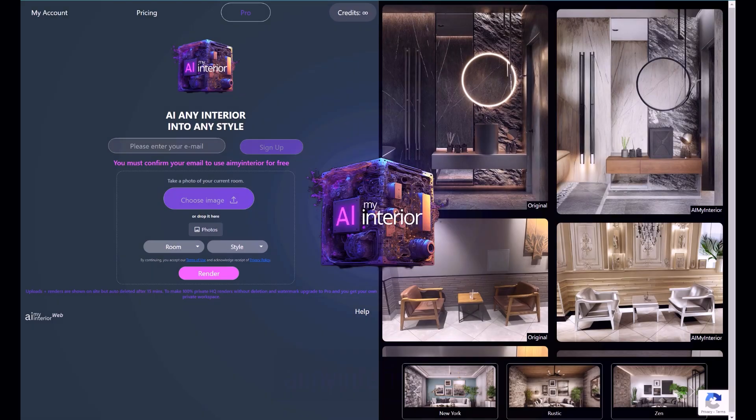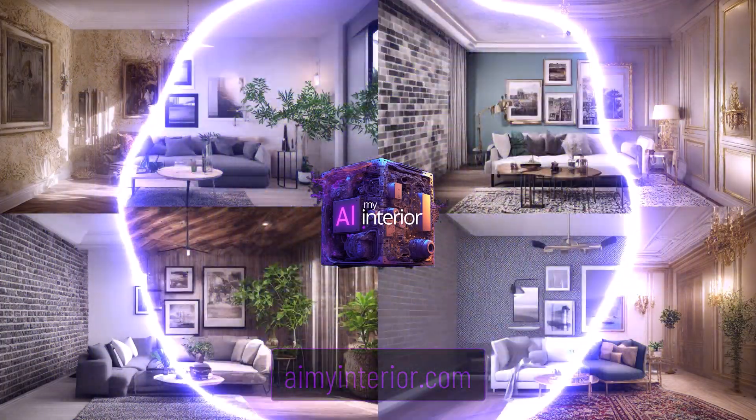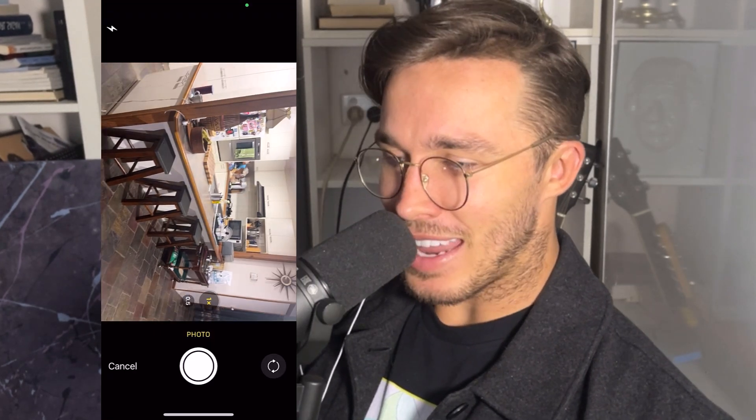G'day guys, welcome back. Today we're going to check out explosions. But if you're new around here, my name's Dylan. I just put a PhD in physics on hold to create some fun things. And one of those things — my AI project I've been working on for a while — is now out and you can use it for free. It's called AI My Interior at AIMyInterior.com.